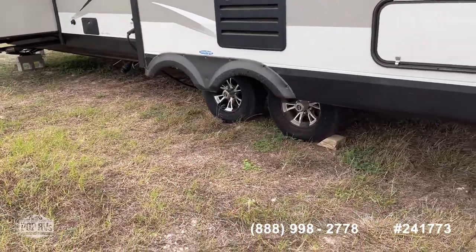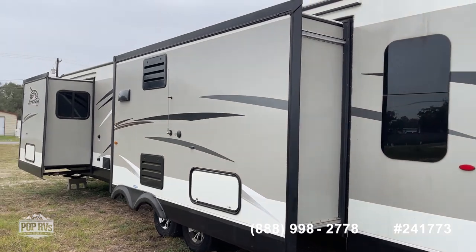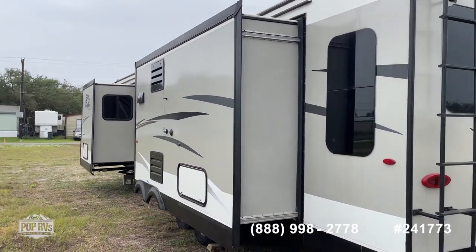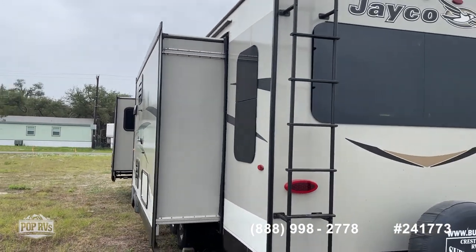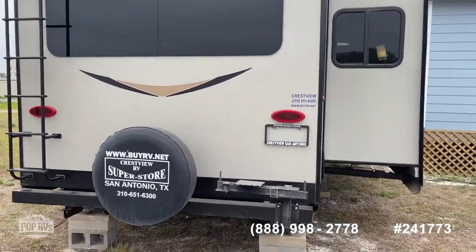The tires are in really good shape. The seller has not done much traveling with this — it's been stationary for most of its life. You've got a rear roof access ladder as you can see there.